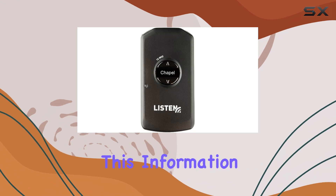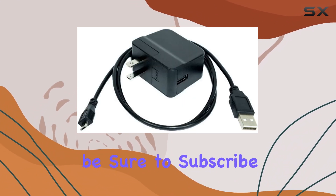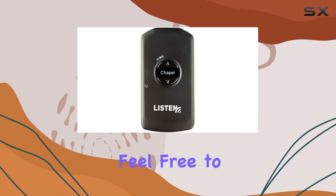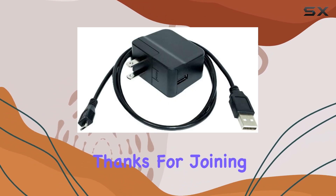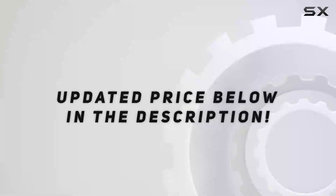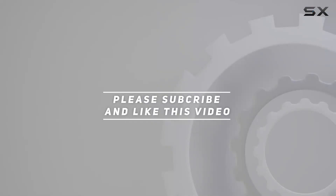If you found this information helpful, don't forget to give the video a thumbs up and subscribe for more tech reviews. Drop any questions or comments below — thanks for joining us today. Check out the video description for updated pricing, and we'll see you in the next one.